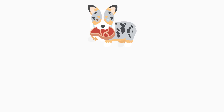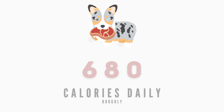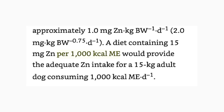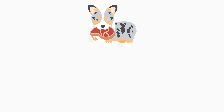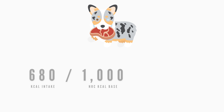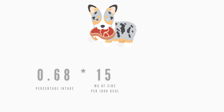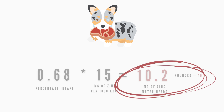My dog Matsu needs around 680 calories a day. Let's say I want to find out how much zinc he needs daily. Per 1,000 calories, the recommended daily allowance of zinc is 15 milligrams for adult dogs. To find out how much Matsu needs, I divide his daily caloric intake by 1,000 — this equals 0.68, or 68%. Then I multiply that by 15 milligrams, which means Matsu's recommended daily intake of zinc is 10 milligrams when rounded.